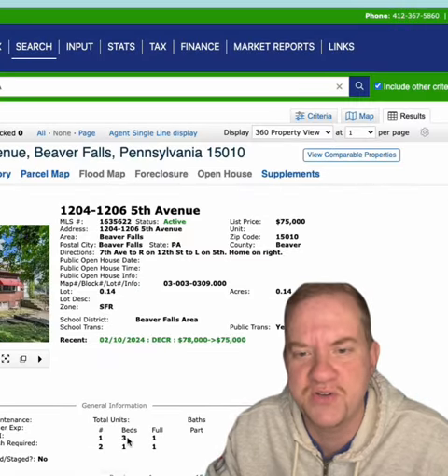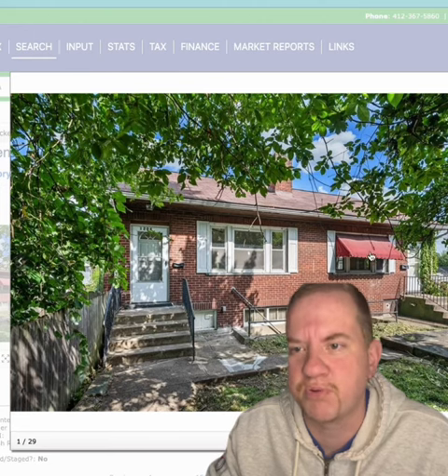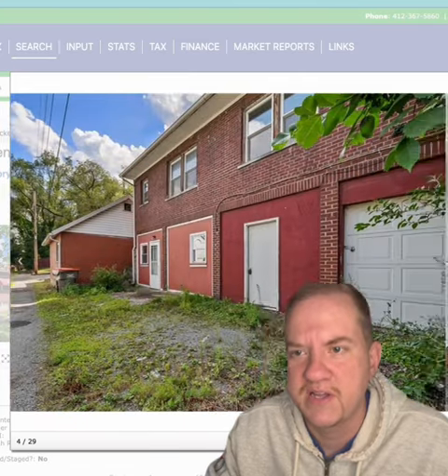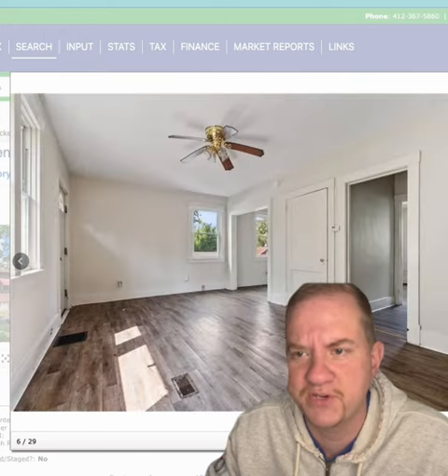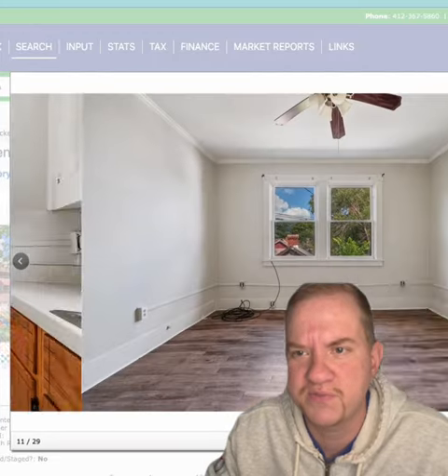Three bedrooms on one unit, and the other unit is one bedroom. It's a brick building, and a lot of these for $75,000 might need a lot of work, but this one doesn't look too bad. The floor doesn't look too shabby — it looks pretty new. It might have a weird layout, but overall not too bad.